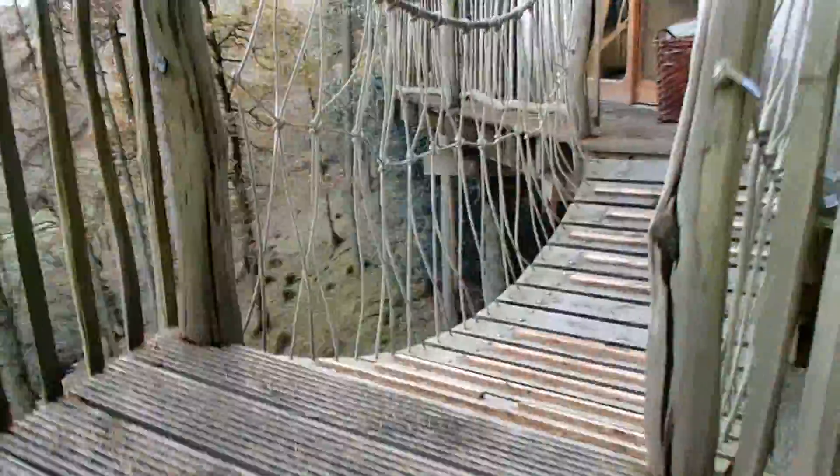Go up these spirally steps. The views, as you can see, are stunning. Keep going up, and when we get to the top we've got a little bridge to cross over.